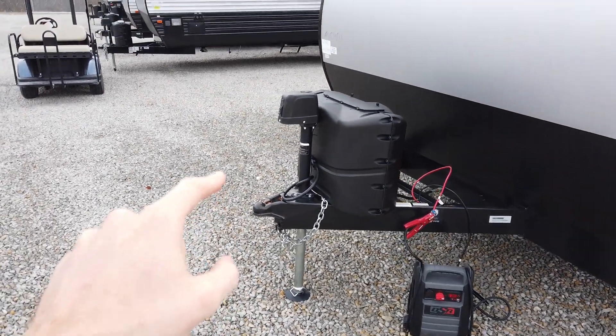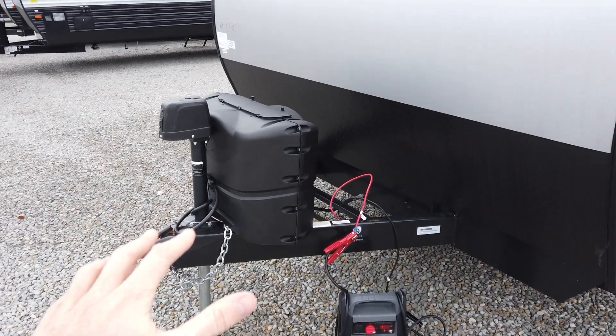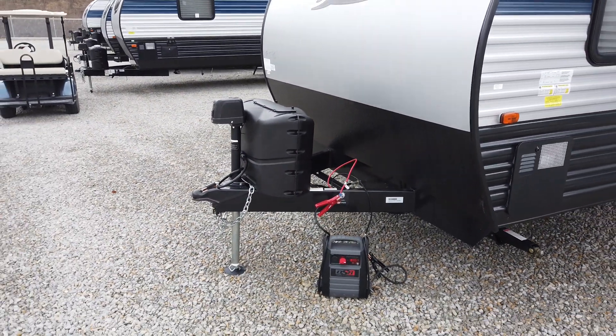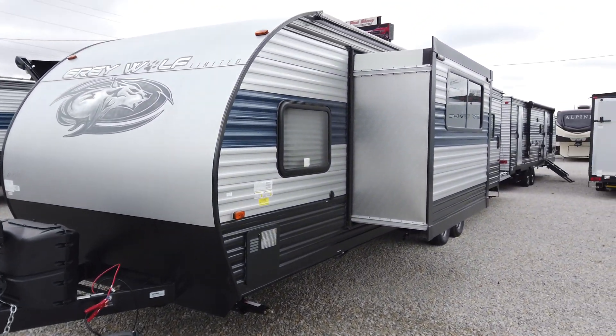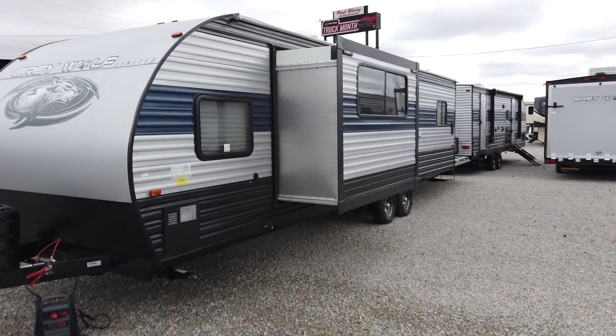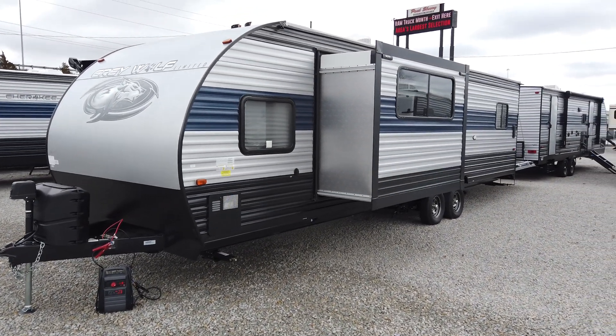The front comes standard with a power tongue jack with a manual override, and also comes standard with two propane bottles and a battery. We provide a brand new battery and fill the propane bottles up as a service here at the dealership. Some dealerships charge for that and call it different names — we at Paul Sherry's just call it part of the sale. We do not charge for that.